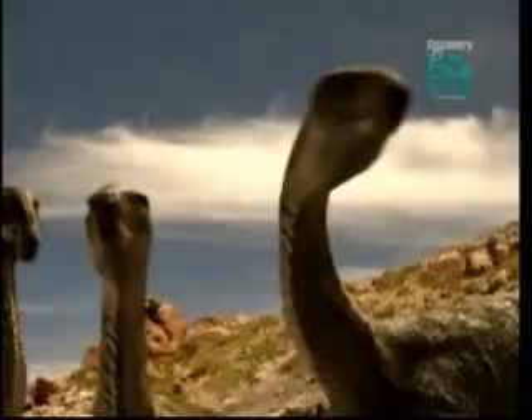Now researchers are finding other dinosaur traits in the DNA of birds, like scales and hands, that could make the job of recreating a dinosaur even easier.